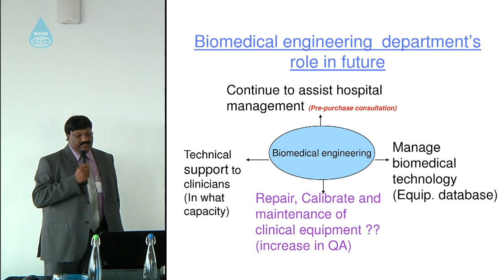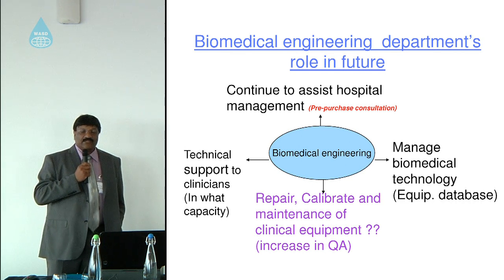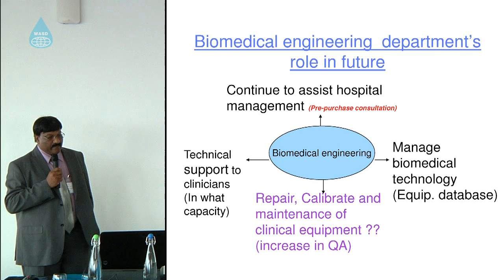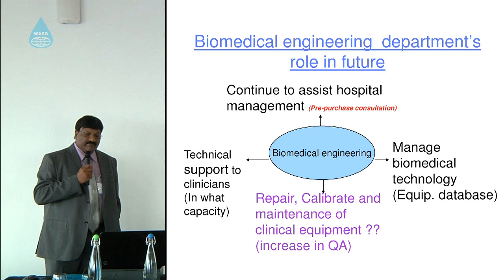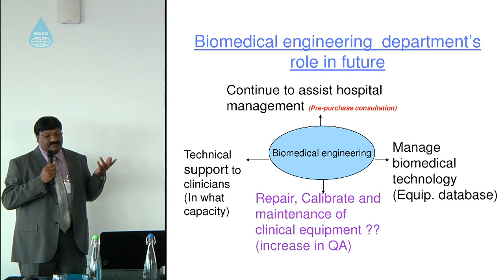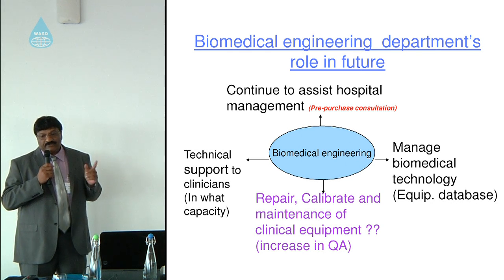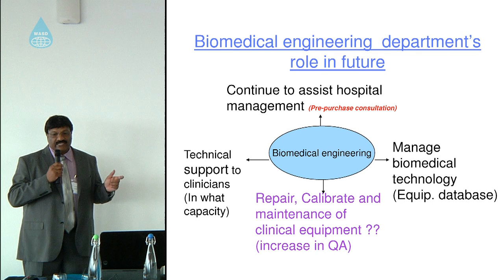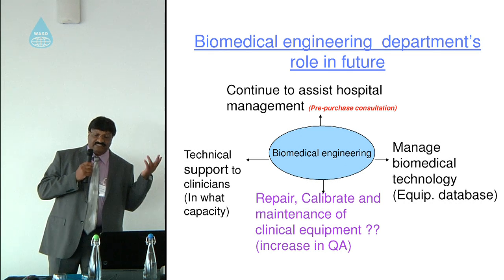The research found that biomedical technology will likely continue assisting hospital management in a pre-purchase consultation role — meaning engineers will assess whether new equipment is integratable in the hospital, cost-effective, and supported by the manufacturer over its lifespan. Technical support to clinicians will continue, but in what capacity? More equipment now has built-in self-diagnostics — so if there is an error, it signals it. The question is whether the clinician will rectify it or call a biomedical engineer, and whether that is the best use of a clinician's time.